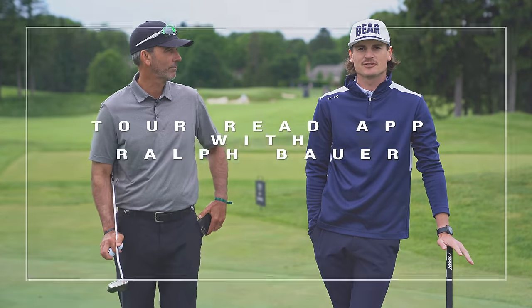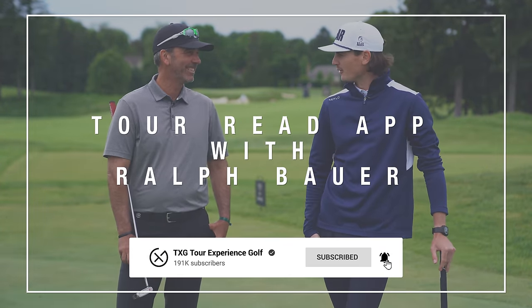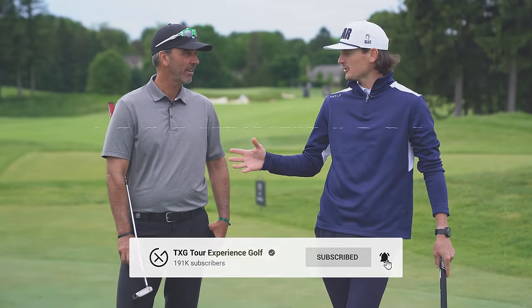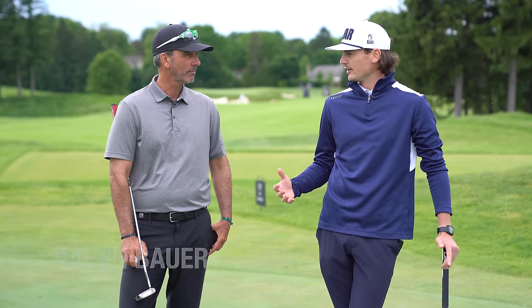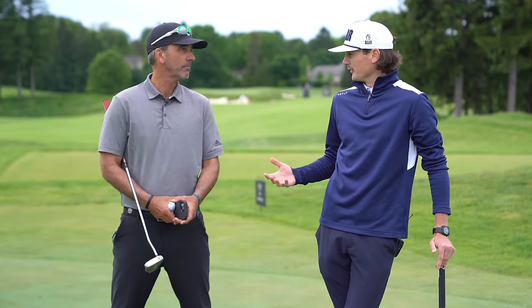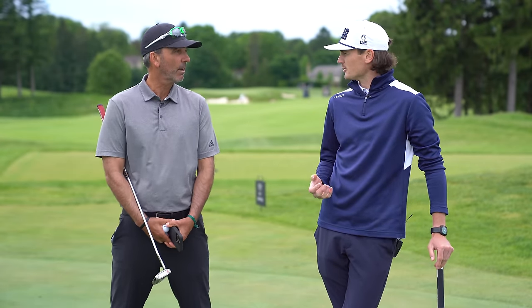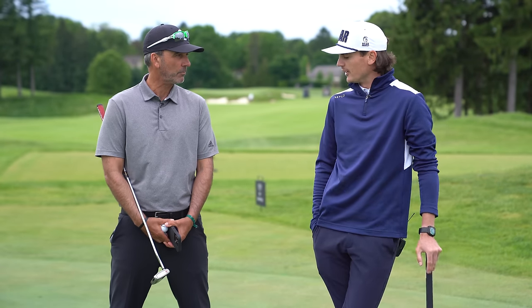Welcome back to the channel. A little different look today — I'm hosting on my own. We brought my good friend Ralph Bauer, head teaching professional at Hamilton Golf & Country Club. We're here today to talk about a new app he's developed within the last year called Tour Read App. It's a putting app designed to help all levels of golfers. Ralph is a PGA Tour coach, so walk us through what we're going to cover today.